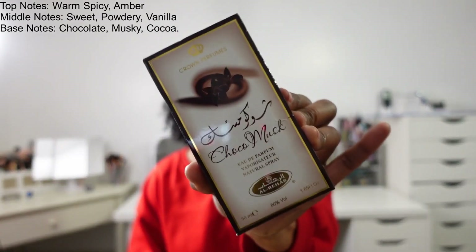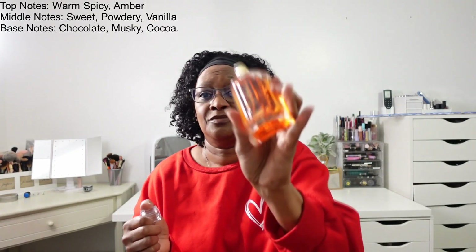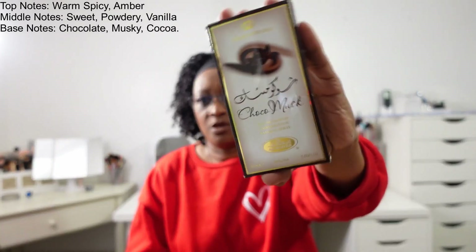So the very first one is Cocoa Musk. If you are a fan of chocolate scents — like cocoa — yes, this smells like chocolate cocoa. The bottle is super cute. I found this one on TikTok I think, and it was like eight dollars.